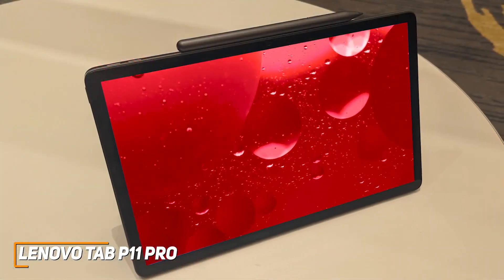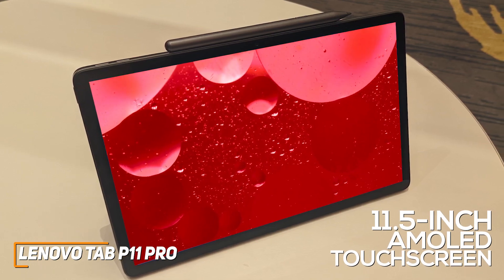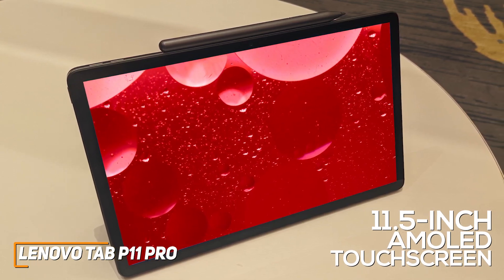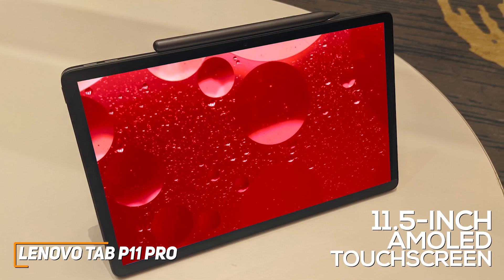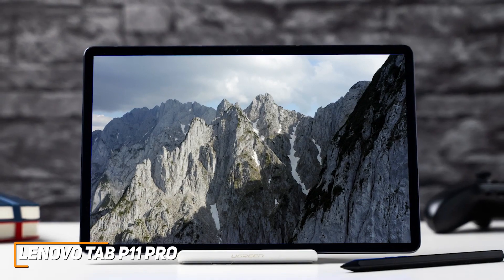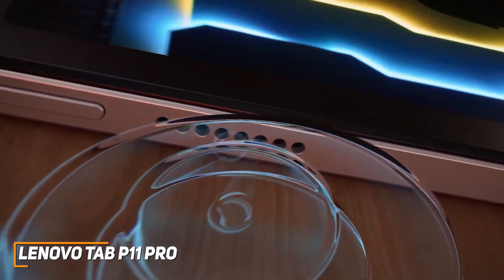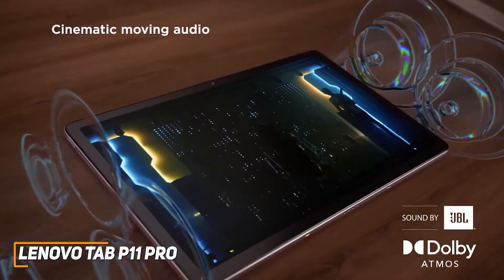Despite its reasonable price, it comes with a large 11.5-inch AMOLED touchscreen display that provides ample screen space, a wide 16x10 aspect ratio for consuming media, a 2560x1600 resolution that produces a sharp picture, and a fast 120Hz refresh rate. In addition, you get a quad-speaker array tuned to JBL's sound signature that supports Dolby Atmos content for more immersive audio.